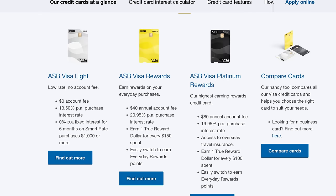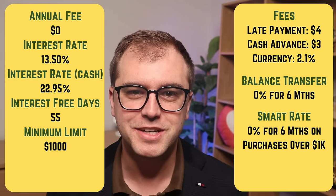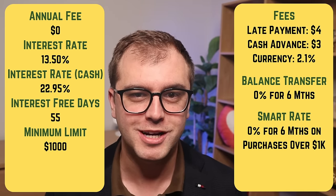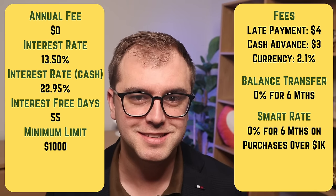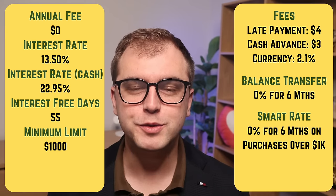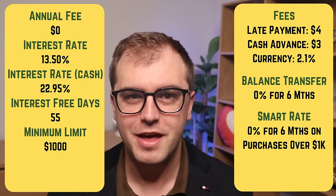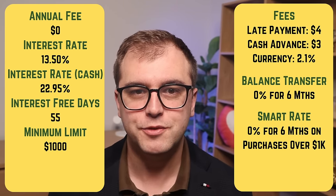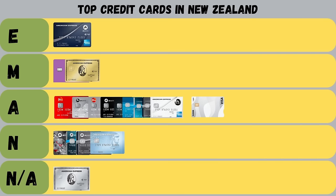Next up, we have ASB with three credit cards on the market: the Visa Lite, the Visa Rewards, and the Visa Platinum Rewards. Starting with the Visa Lite — it charges no annual fee, has an interest rate of up to 13.5%, and offers up to 55 days interest-free. In-life fees are comparably low: $4 on late payments, $3 on cash advances, and 2.1% on currency conversion. They also have a Smart Rate feature with 0% interest for six months on eligible purchases above $1,000. It's a fairly basic offer, useful for those needing to transfer a balance or make large purchases. So it gets an achieved grade.